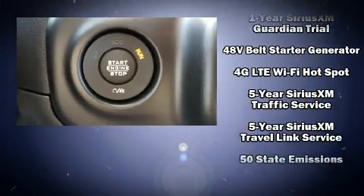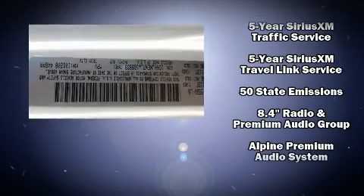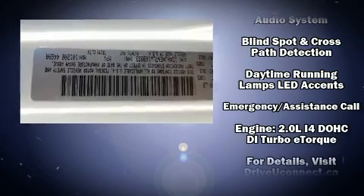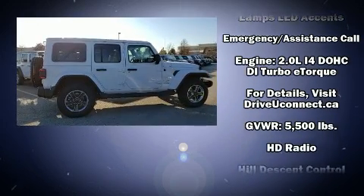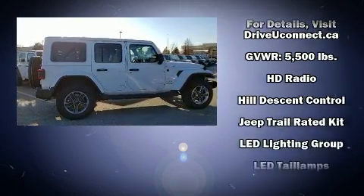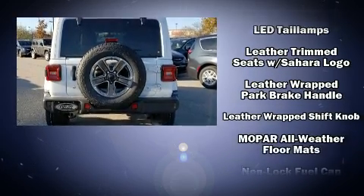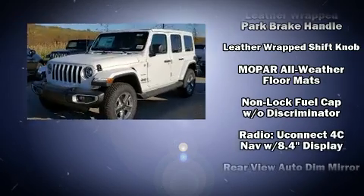Audio features include an AM/FM radio, steering wheel mounted audio controls, and nine speakers providing excellent sound throughout the cabin. Jeep ensures the safety and security of its passengers with equipment such as integrated rollover protection, traction control, brake assist, a security system, and an emergency communication system.